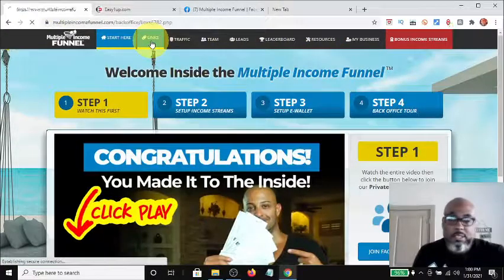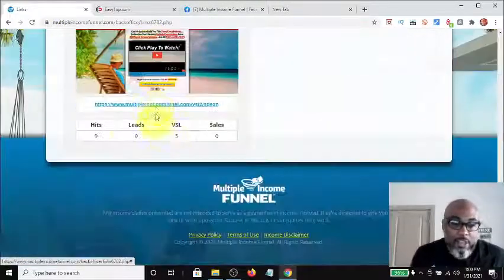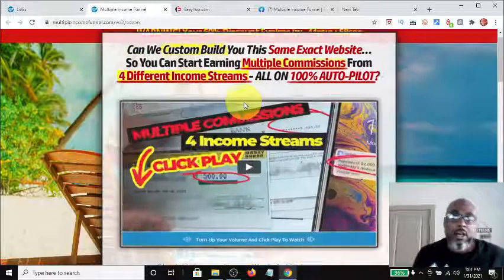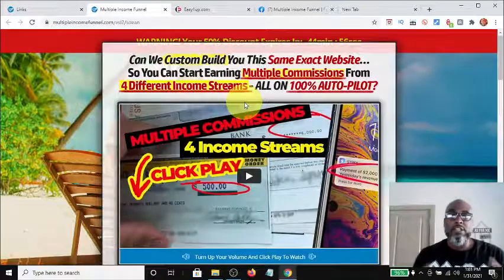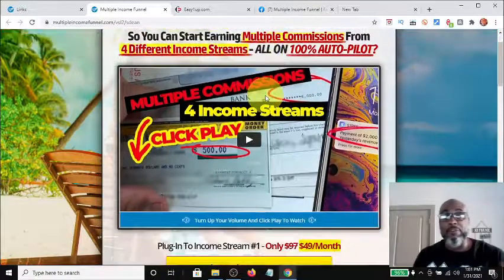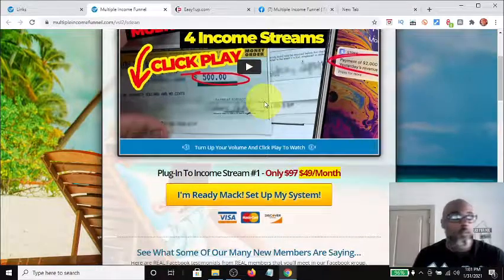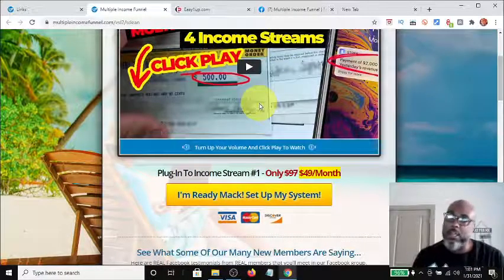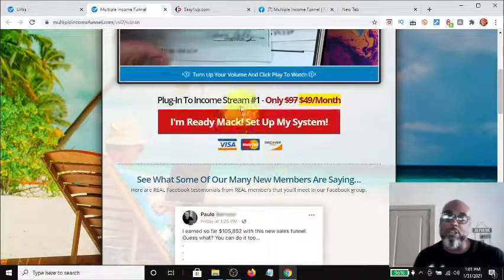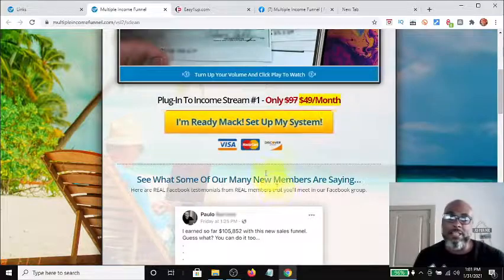Once you come in you'll see a sales page similar to this. Here's a notification for you — you're getting a 50% discount right now, so if you're going to get in, get in while you can. I'm not sure how long the discount is going to apply, but you're going to get it for forty-nine dollars.